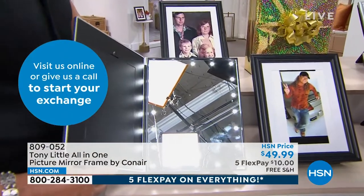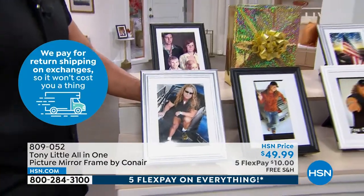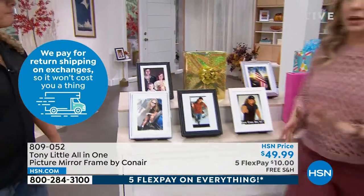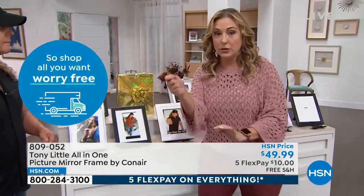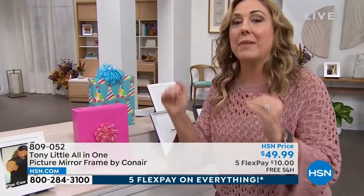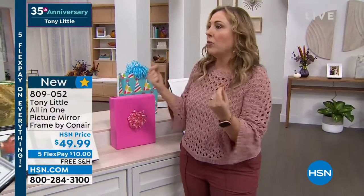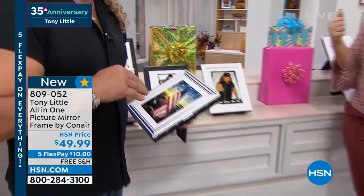It also has a USB — you can plug it in with a USB charger. You can plug it into the wall, into a USB source, or put in batteries and use it that way. That means you can travel with it. If you know someone who travels for work and misses their family — always have a picture of their family in hotels. In hotels there's like no light, no anything.